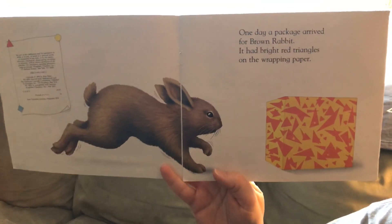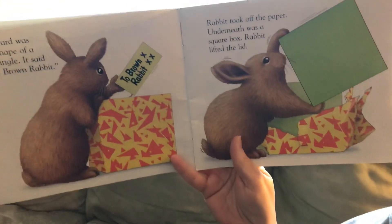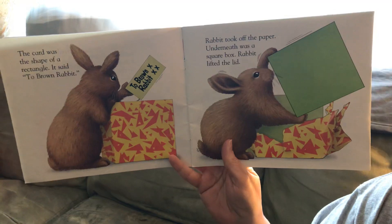One day, a package arrived for Brown Rabbit. It had bright red triangles on the wrapping paper. The card was the shape of a rectangle — there's the card — and it said, 'To Brown Rabbit.' Rabbit took off the paper.